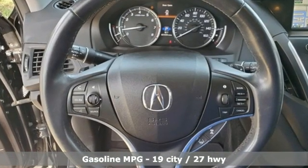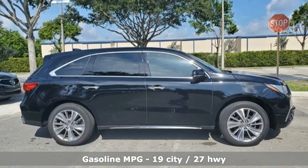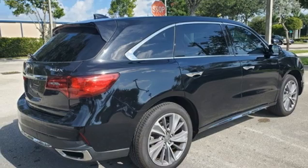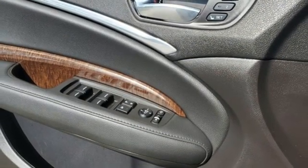Automatic transmission, gas pressurized shocks, integrated navigation system, memory exterior door mirror settings, front heated leather bucket seats, auto tilt-away steering column, streaming audio, memory steering wheel settings, dual zone climate control, and V6 engine.